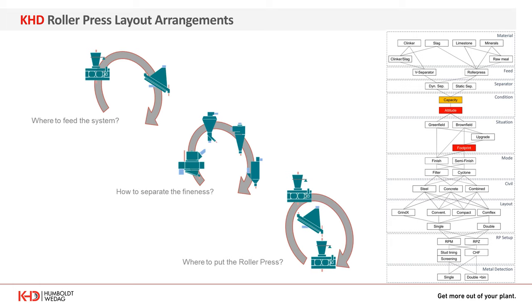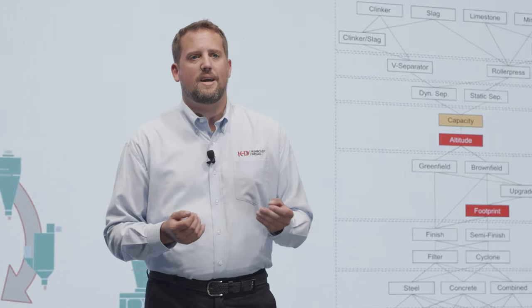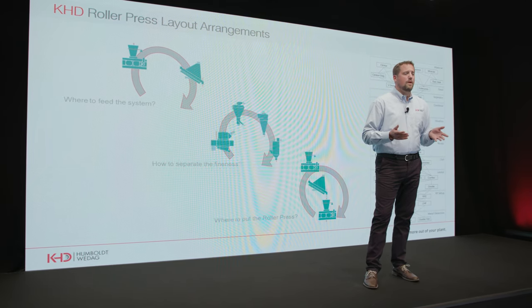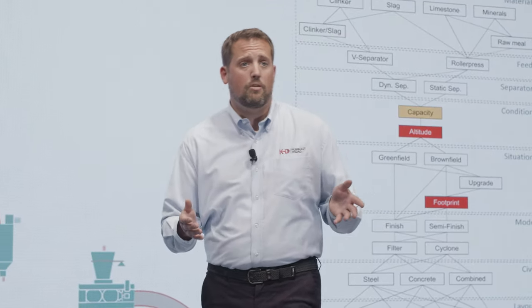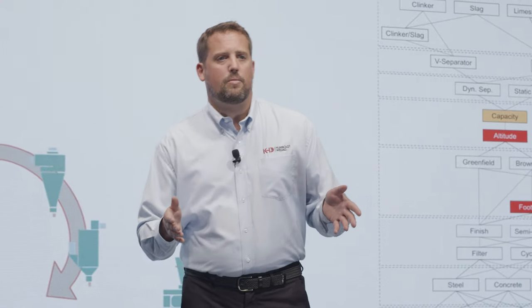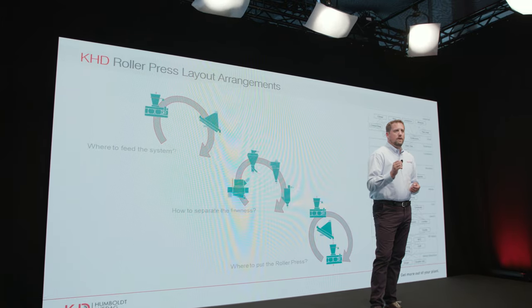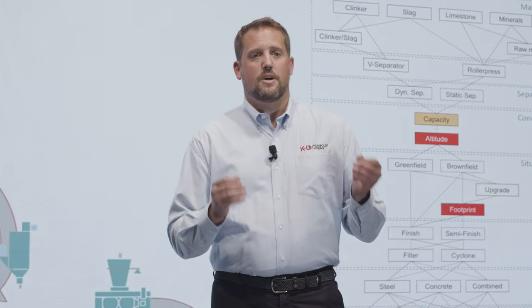An important decision is also to identify the right air classification concept for your individual needs. Raw material can use a static design without any moving parts and without electrical consumers, but you need to accept a little more building volume. Or, if it is more important to keep investment cost low, you accept slightly higher OPEX costs. All our different separators have one thing in common: they were developed based on their application. No matter what your special circumstances are, we have the right combination.